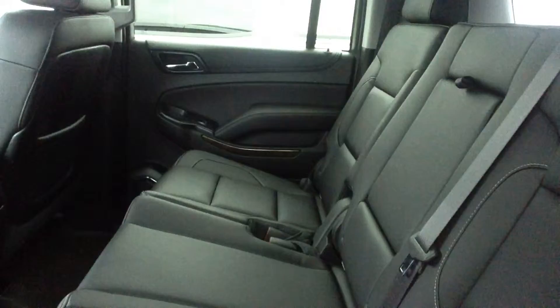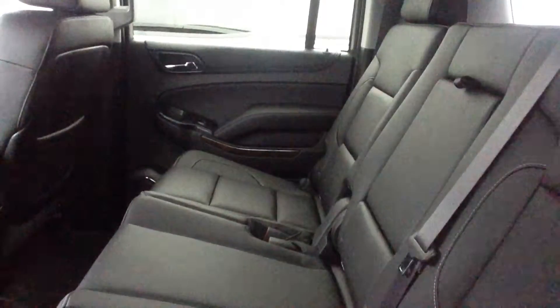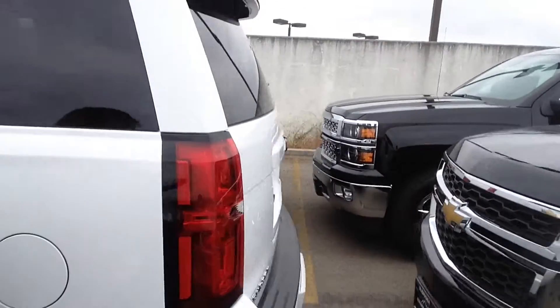Beautiful all-leather interior, nice touchscreen panel. We have a nice tint along the chrome lining, great for your guest privacy as well as looking like a really fashionable vehicle. This one in particular has the 60-40 split benches, three-row seating. You do have the option of captain chairs. And as you can see, we have a great selection with more in the front lot and our off-site inventory.